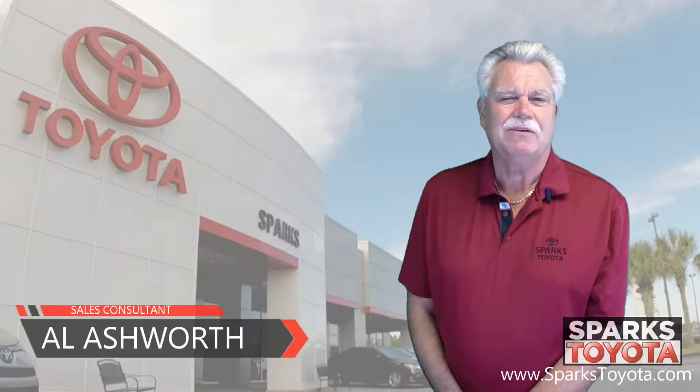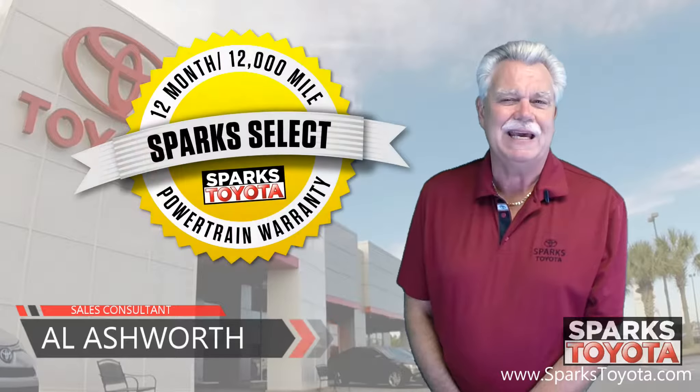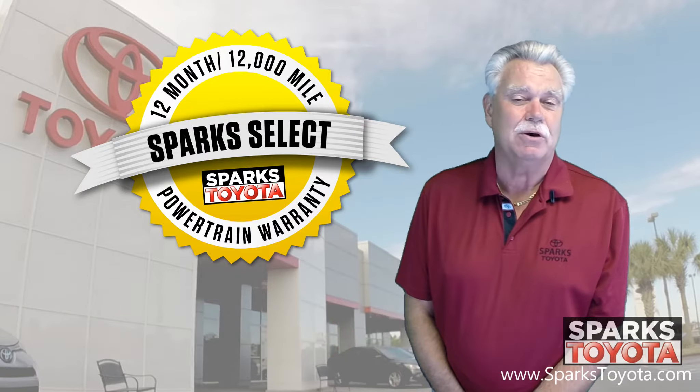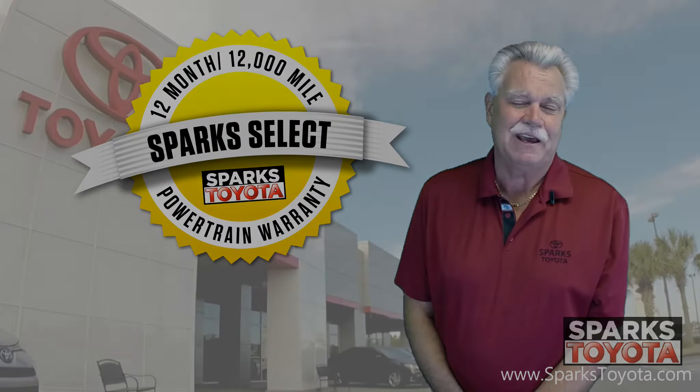Thank you very much for watching. If you have any questions, give us a call at 888-272-5869, or visit us at sparkstoyota.com. And again, thank you very much.